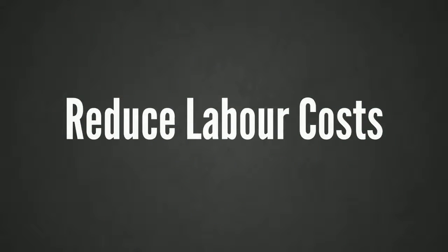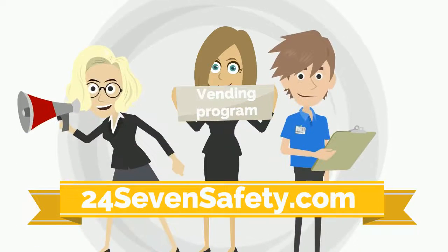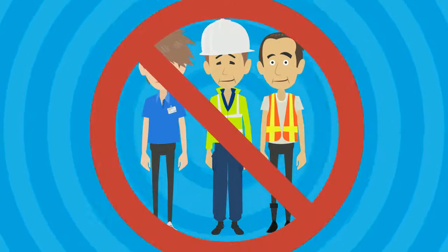Reduce labour costs. 247safety.com's vending program provides controlled access to inventory 24-7, 365, eliminating the need for off-shift weekend crib labour.